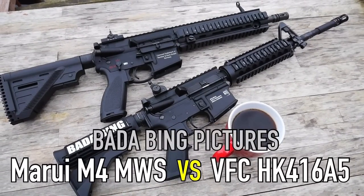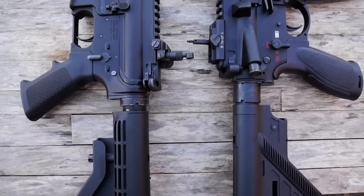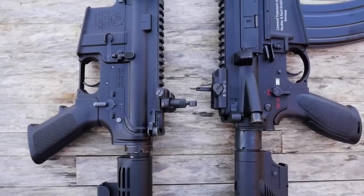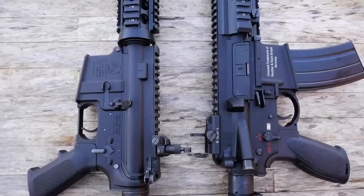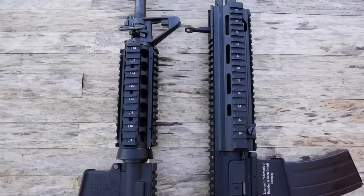Hey guys, Badabing here, thanks for tuning in. Continuing the gas blowback rifle versus series, I present to you the Tokyo Marui M4 MWS versus the Umarex licensed VFC HK416A5. Two very different gas rifles, but there can be only one. Let's talk about it.